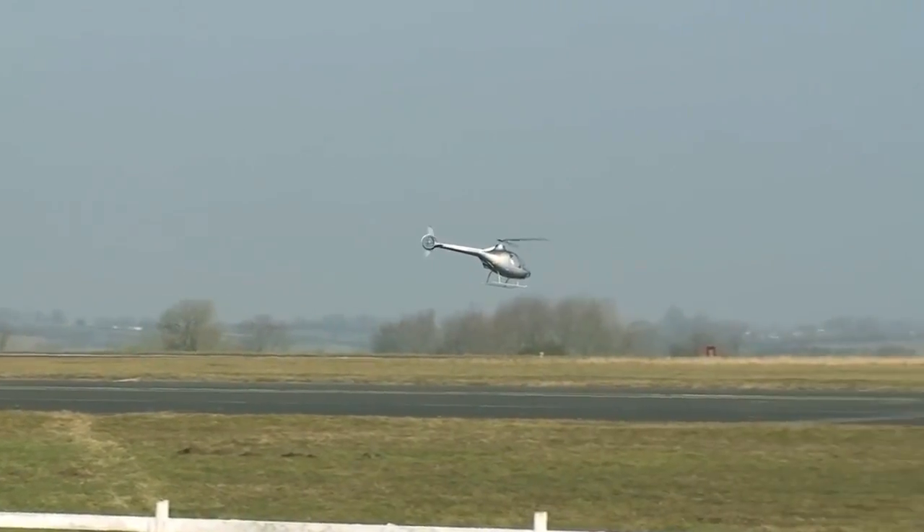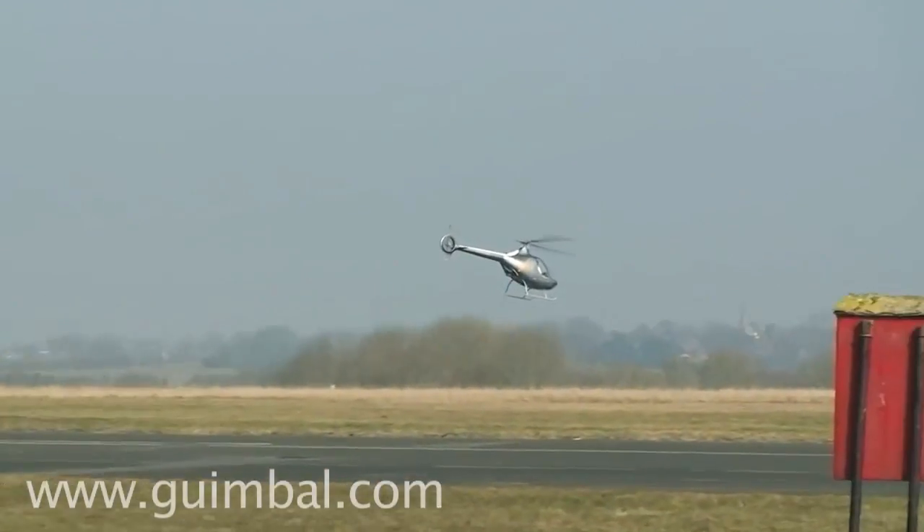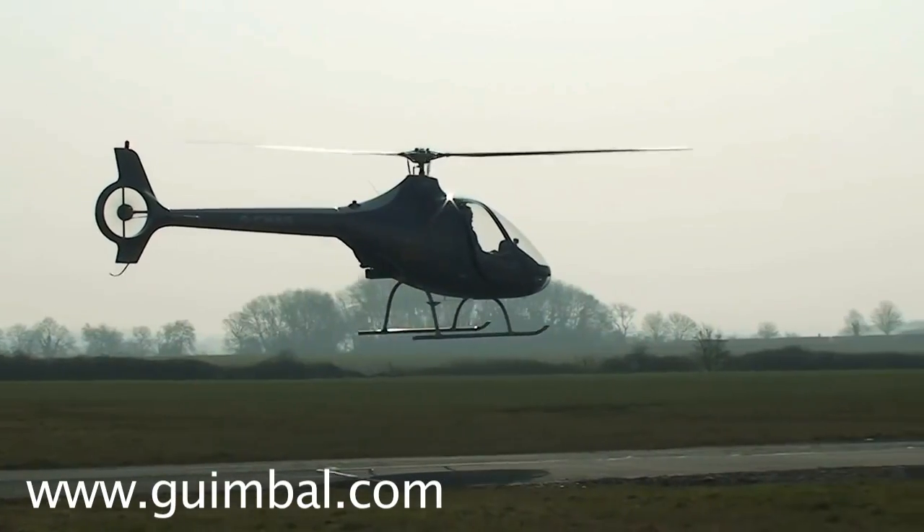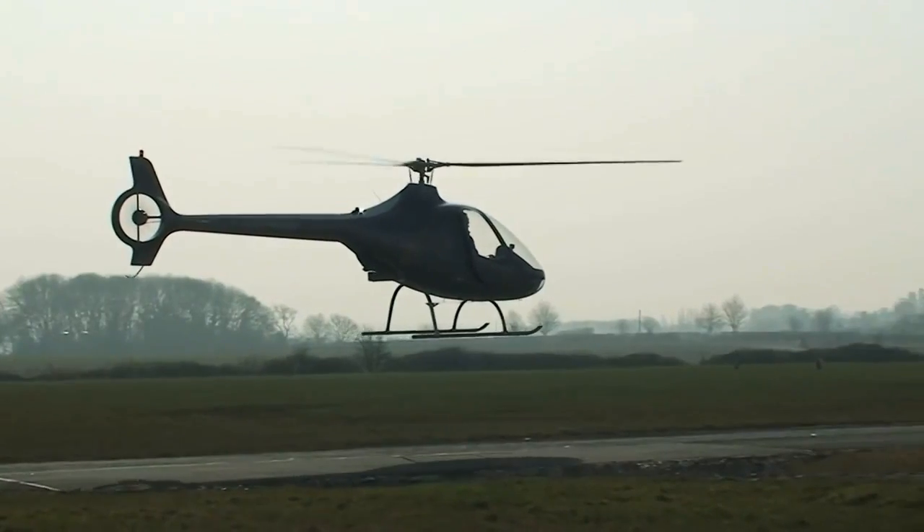Gimbel's first US customer was Precision Helicopters of Newburgh, Oregon. For more information go to Gimbel.com. This has been Russ Niles reporting for AvWeb — thanks for watching.